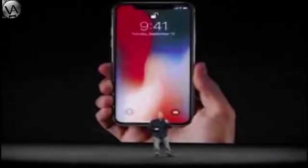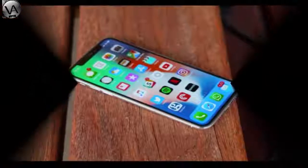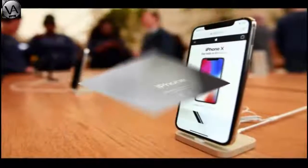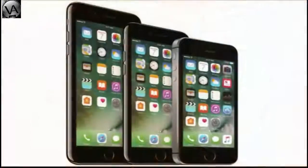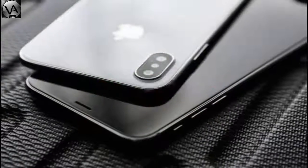The iPhone X features an OLED screen technology and a stainless steel body. It supports wireless charging and removes the home button entirely, introducing a new bezel-less design — almost removing all bezels and having no chin.